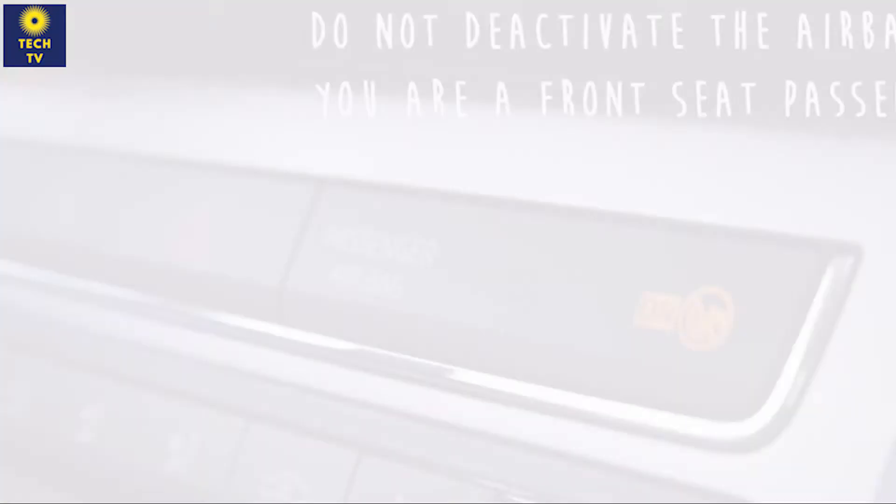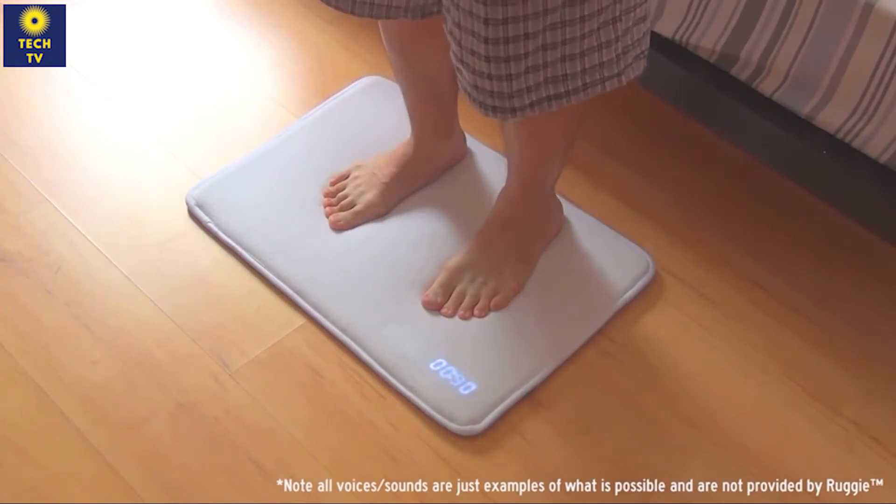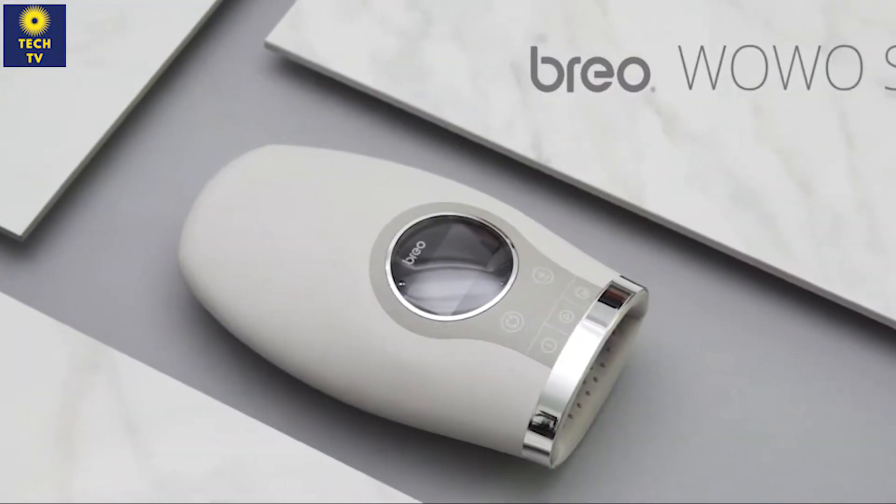Hello, my friends. Now you'll see a cool selection of amazing home gadgets you must know about. All links to the gadgets are in the description below the video. Remember to subscribe to my channel and click on the bell. Let's go.